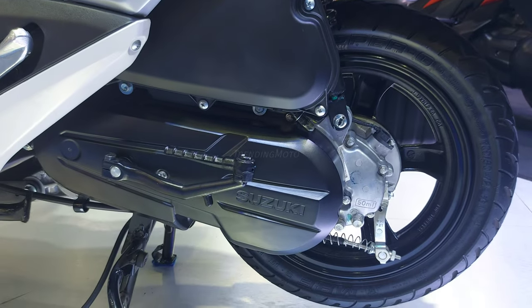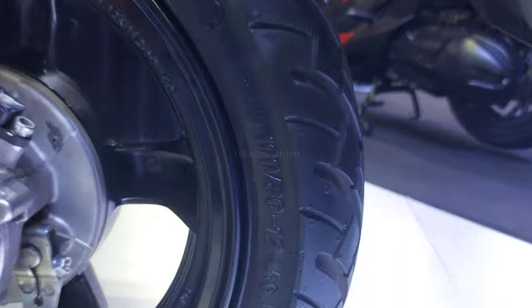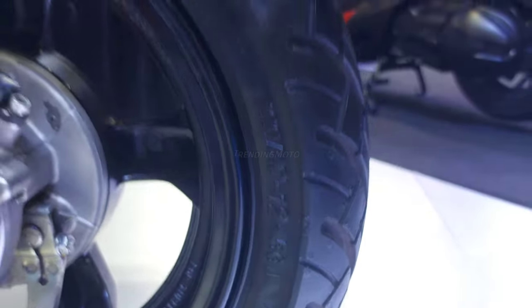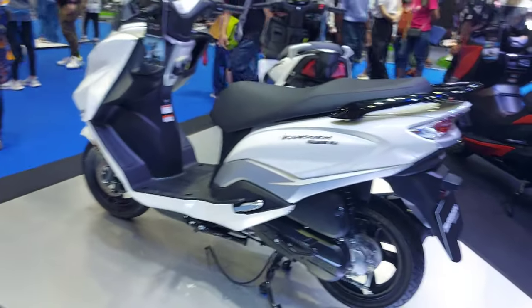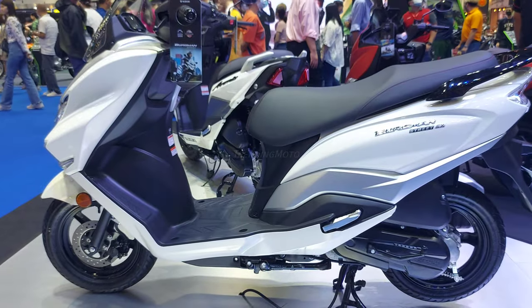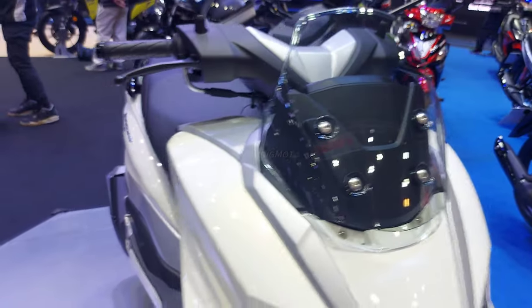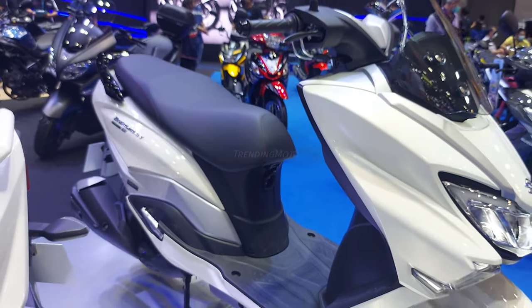The Bergman is also loaded with intelligent features that make it the smartest scooter on the market. With start-stop technology, you can save even more fuel by automatically turning off the engine when you come to a stop. And with smartphone charging, you'll always be connected on the go.